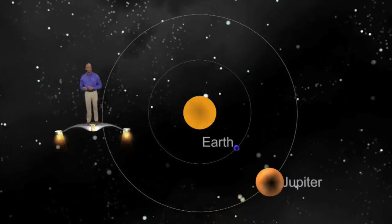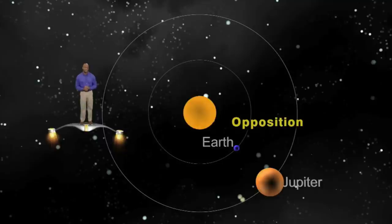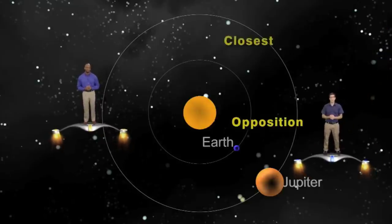However, once each year, Earth and Jupiter line up on the same side of the sun and are many millions of miles closer to each other. Whenever this happens, we say Jupiter is at opposition, because Jupiter is opposite the sun in the sky as seen from Earth. When Jupiter is near opposition, it's great for viewing, because it's at its closest and brightest.